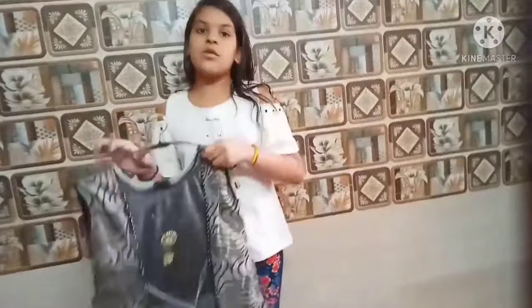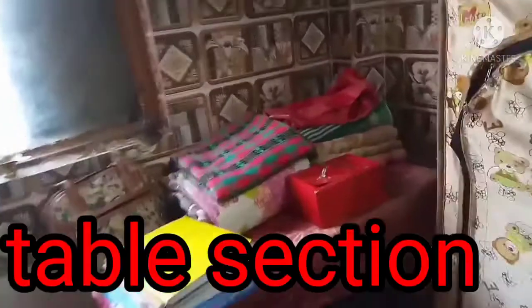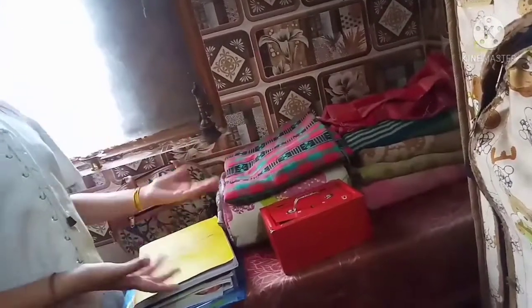Next is the table section, so let's get started. First thing on my table is towels. Next thing on my table is like stairs — it's my piggy bank which is red color and it has many coins. Next thing is a chadar blanket, and as you can see I have four blankets.